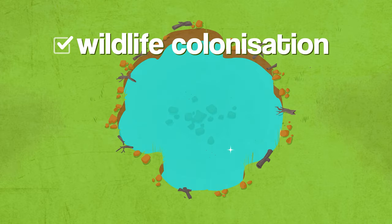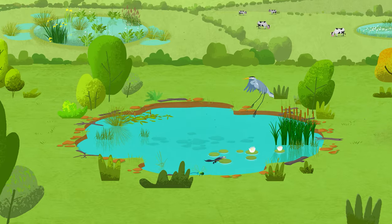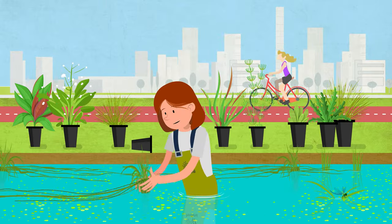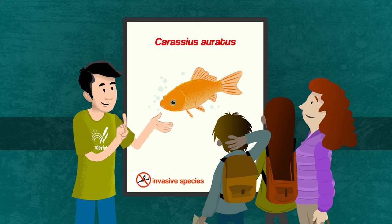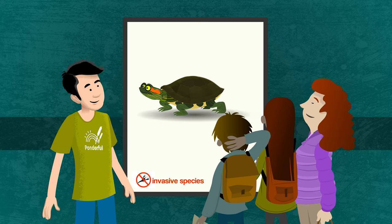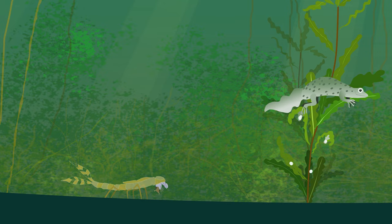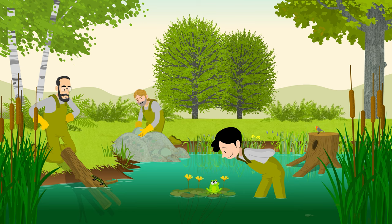Wildlife colonization: As soon as the pond is created, wildlife will start to arrive. Usually, there is no need to add plants or animals, or to speed up colonization artificially. In fragmented habitats, like urban areas, you can help colonization by adding some native aquatic plants from nearby wetlands. Make sure no non-native species are added and ask for permission from the appropriate authorities when needed. Aquatic plants are very important to provide food and habitat for pond animals and help clean the water. Shelter can be created by placing rocks and tree trunks in the margins and near the pond.